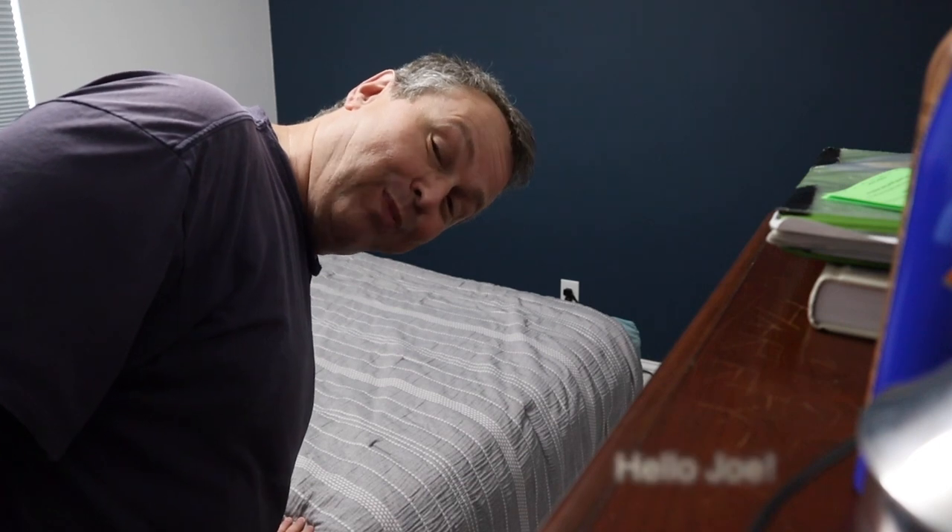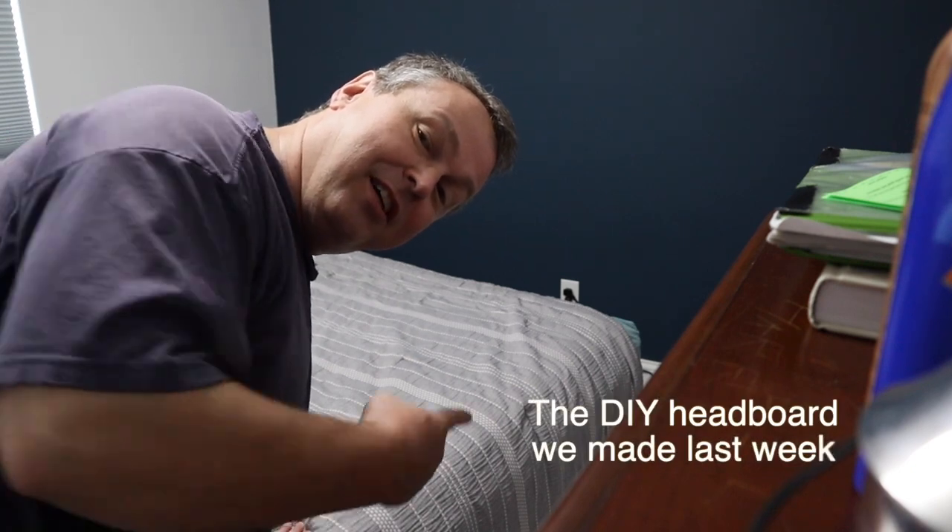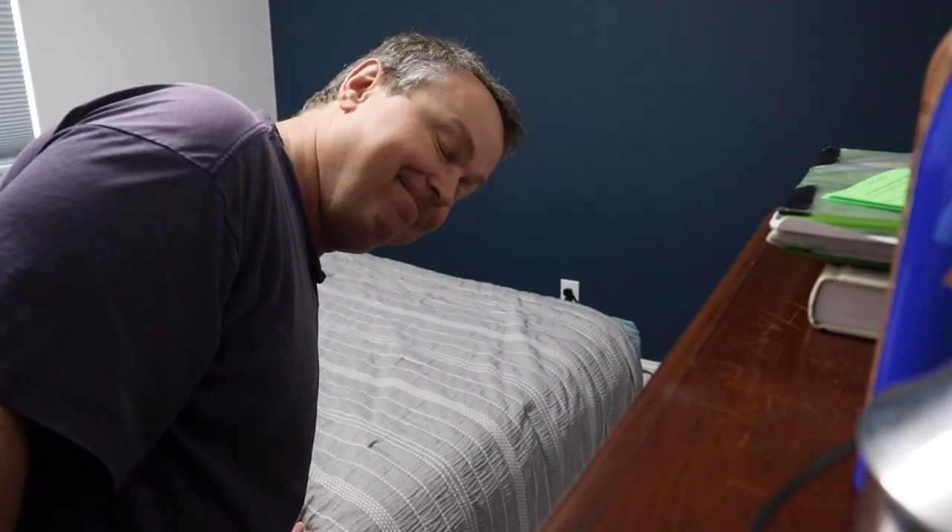Hi, I am not Jennifer — I am her husband, Joe. Jennifer is busy at the moment and so she has asked me if I can fill in and finish installing the headboard on this bed. So I'm going to do my best, enjoy!